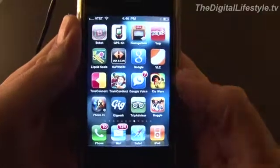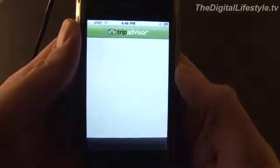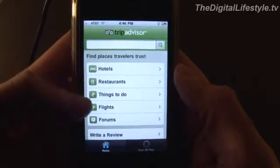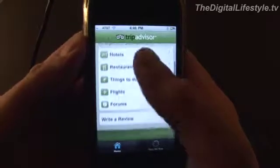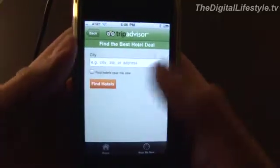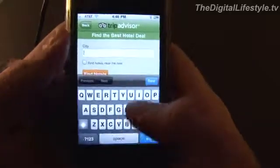Hi everyone, Ryan Ritchie with another app review. Today we're taking a look at TripAdvisor. I know frequently we look at games, but every once in a while we take a look at other apps as well. TripAdvisor is basically an app version of the rating and suggestion site, TripAdvisor.com.